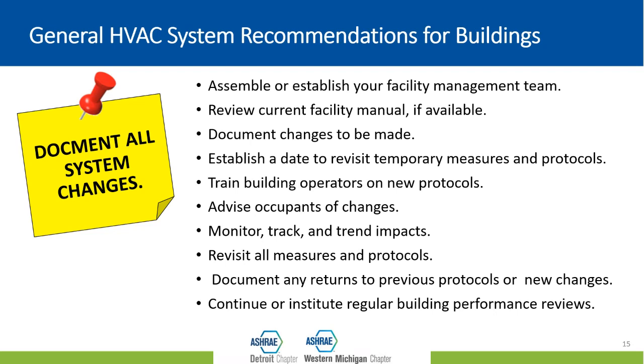Make sure you have a date set to revisit all temporary measures and double check them. Monitoring, tracking, and trending is essential — if you make a change, you want to know if it produces the results you want. Some changes may impact not just the operation but also the cost of operating your building, so there may be additional energy and maintenance costs. Track these things so you can make informed decisions. If you don't already do regular building performance reviews, incorporate that into your standard operating procedures.